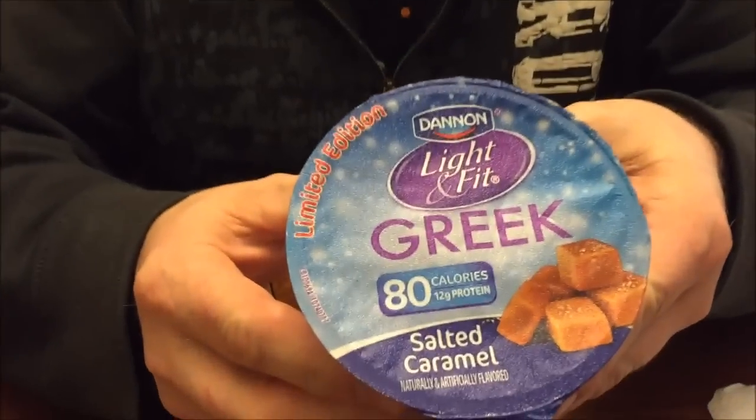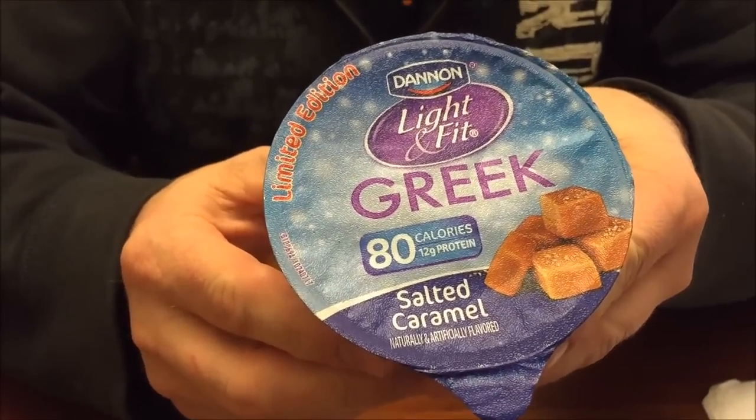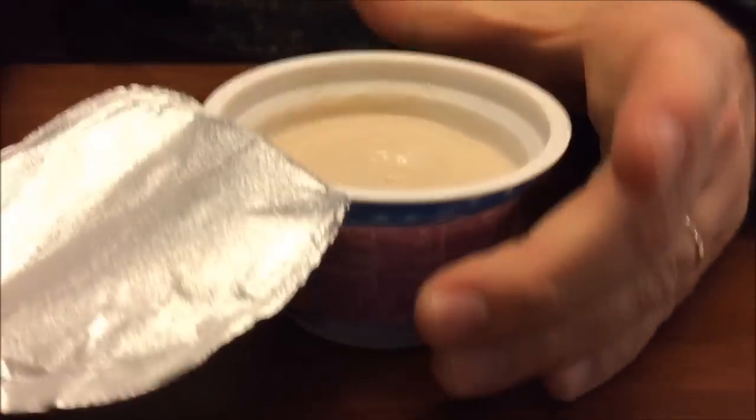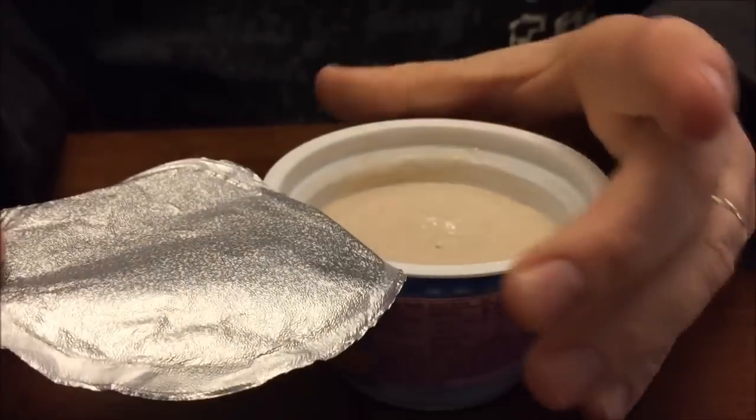Today I'm going to try this Dannon Light & Fit Greek yogurt. This one is 80 calories — it's the salted caramel, and it says it's a limited edition. I got it at Meijer; they were right about a dollar a piece. Again, 80 calories a piece for a whole tub — that's not bad at all. Dannon Light & Fit is my favorite brand, so hopefully it's going to be good.